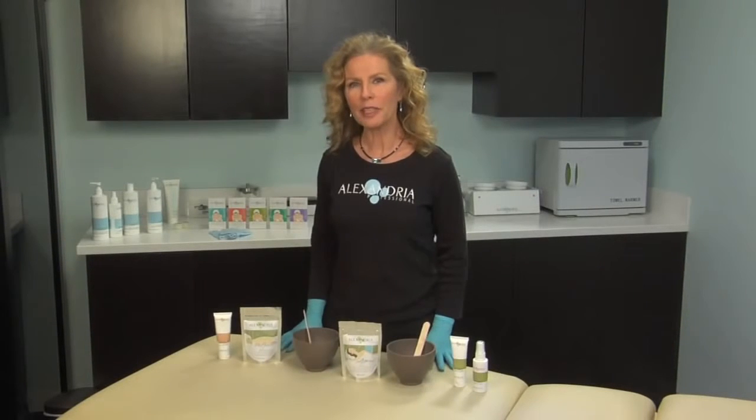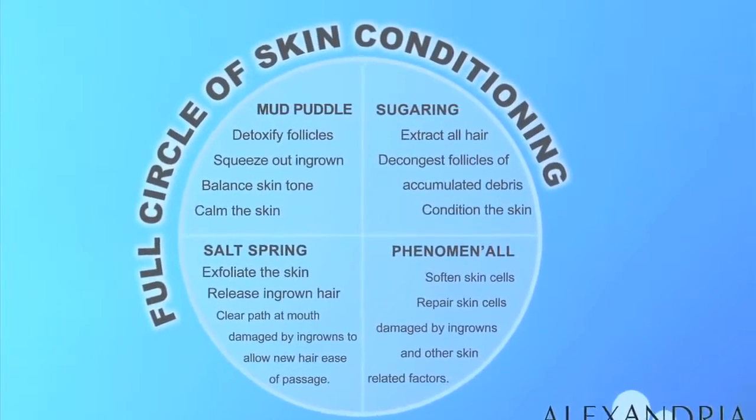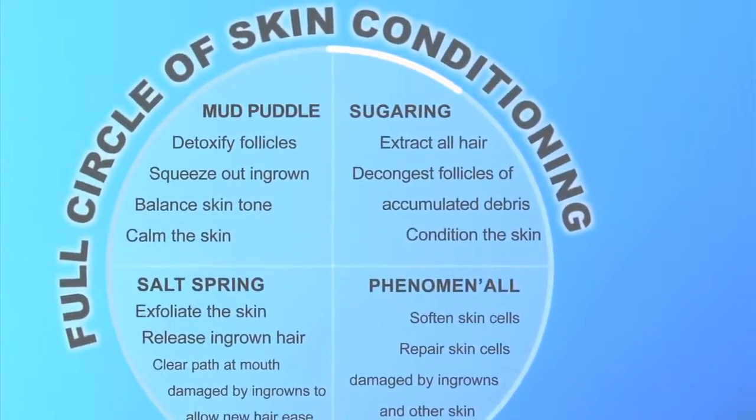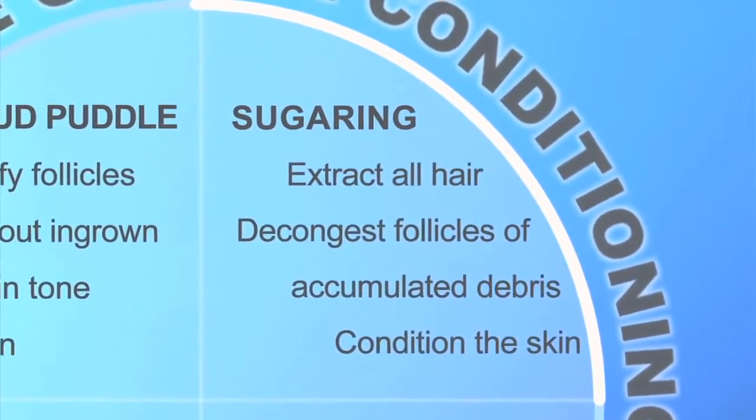Welcome to the Full Circle of Skin Conditioning Program by Alexandria Professional. The main reason we developed this program is to optimize results from the body sugaring for you, the customer. It's very simple and it doesn't matter where you start in the circle — there are four simple steps that you can do. One of them of course is the sugaring, which is probably where you'll begin with us. I'm going to explain to you, step by step, why this program works and why you will appreciate taking care of your skin with this program at home.